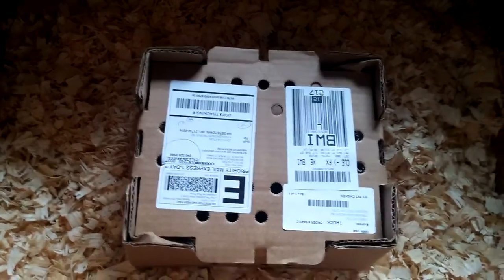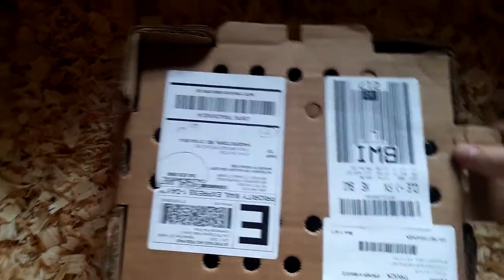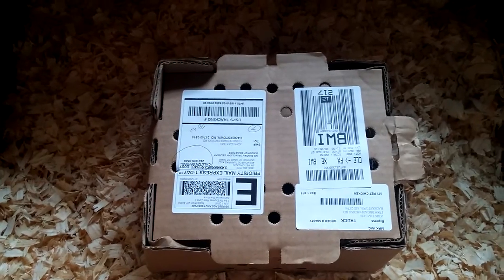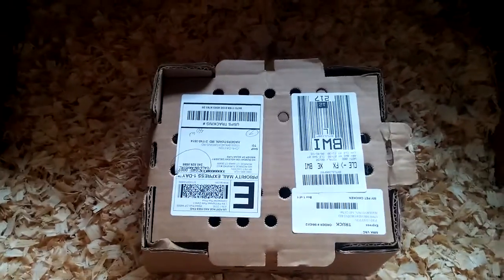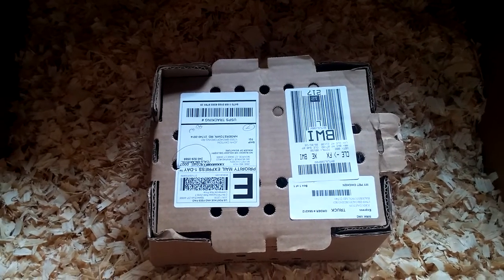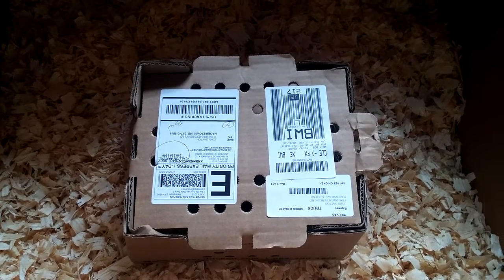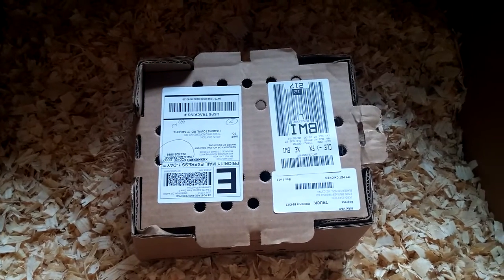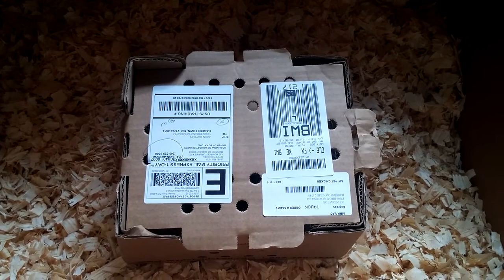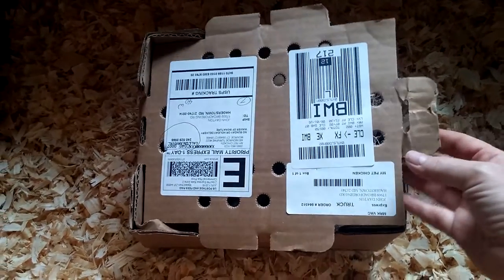This is my third batch of chicks from MyPetChicken and I have not had a fatality on arrival — all mine have arrived alive. One of the really nice things I like about them is you can order as few as one or two chicks, up to as many as you want. They will sex them so you know you're getting hens if that's all you want, or a rooster if you want one. The chicks themselves average about $4 each, and they will inoculate them against Marek's disease. Shipping gets you at nearly $40 for the post office to bring them very quickly, next day.